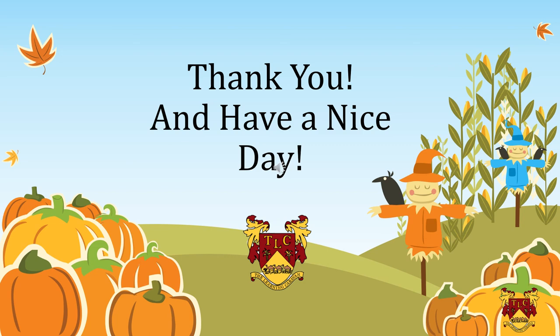So my dear students, I hope you enjoyed the story. I would like to thank you for listening to the story carefully and I wish you all the best. Have a nice day. Take care, bye-bye.